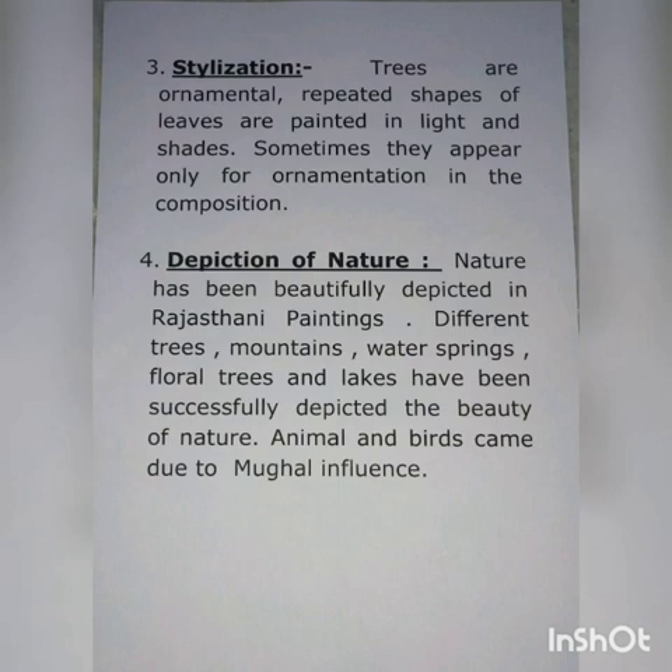Number three: stylization. Trees are ornamental, and repeated shapes of leaves are painted in lightened shapes. Sometimes they appear only for ornamentation in the composition.